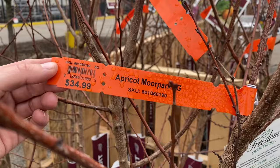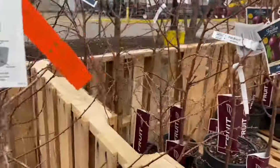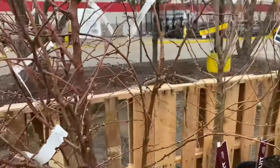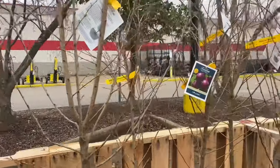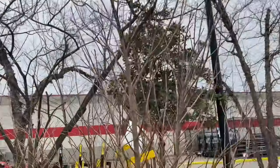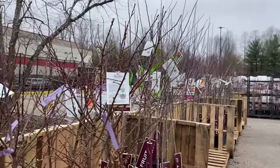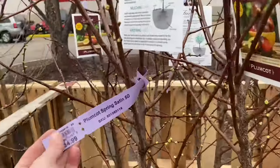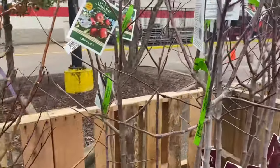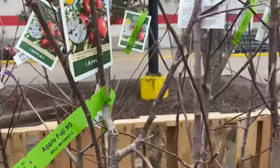Apricot Moon Park $34.99. We've got some plums — Bruce $34.99, Plum Our Rosa five gallon $34.99. As you can see most of these trees are five to six foot. Plum Cot Spring Satin $34.99. Here's our first apple — Fuji five gallon $34.99.